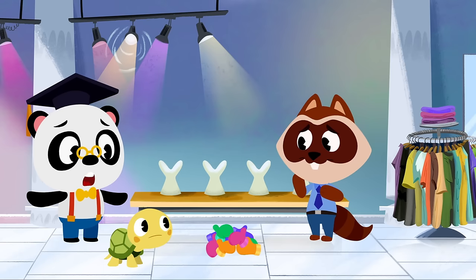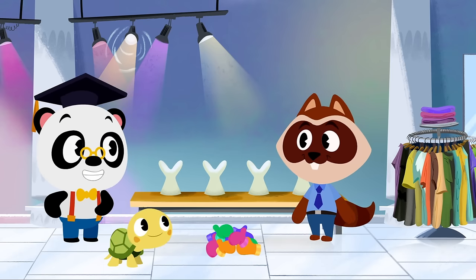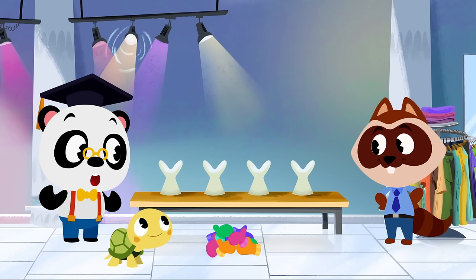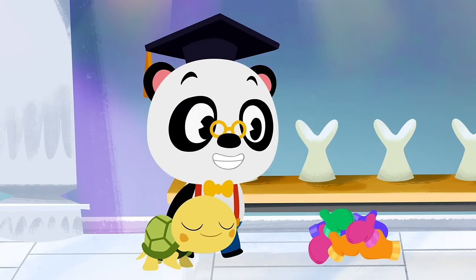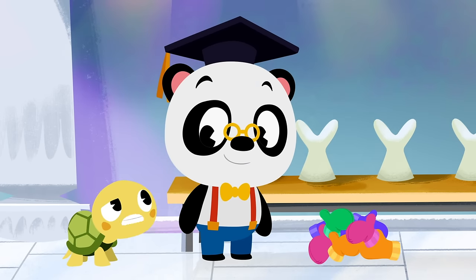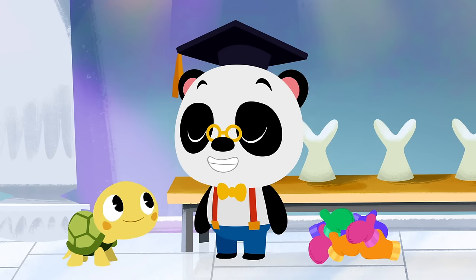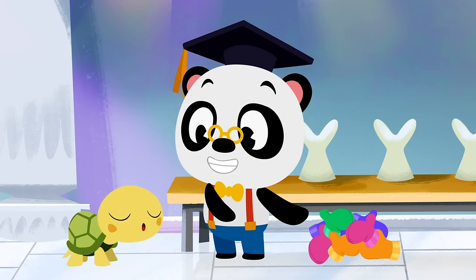The wind blew all the gloves off the stands! No worries, Richie — we'll help you put them back. Each of these clothes stands can wear two gloves, so we need to put all these gloves into pairs of two! We'll need an even number of gloves. An even number can be divided into two equal groups. Odd numbers can't be divided into two equal groups — all numbers are either odd or even.